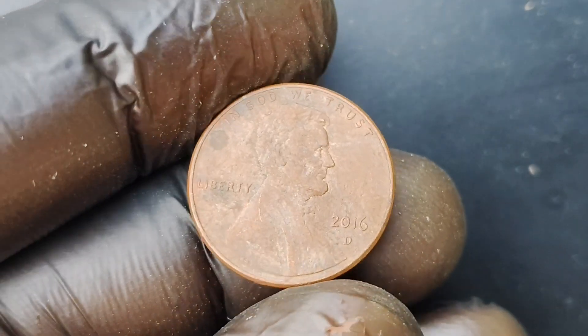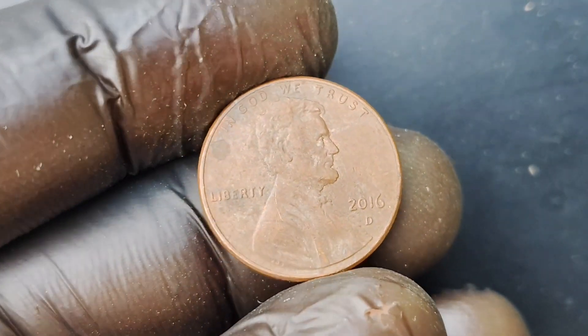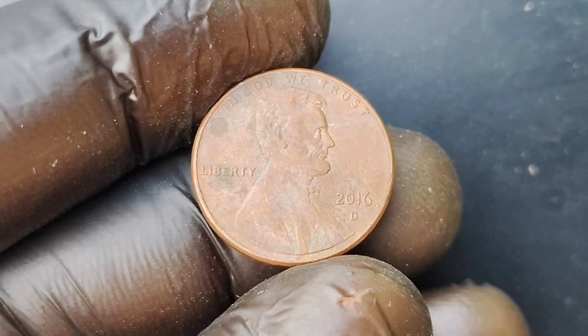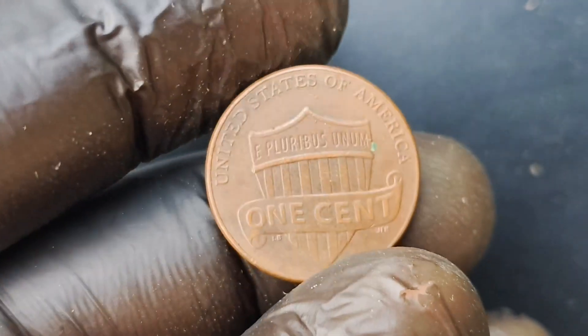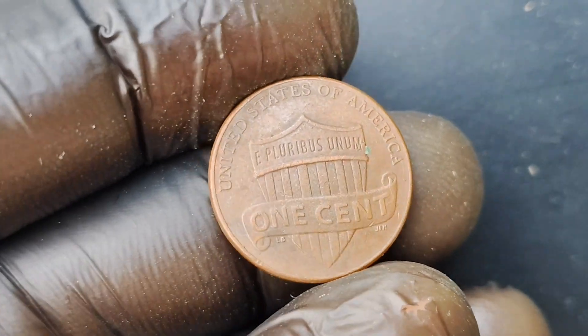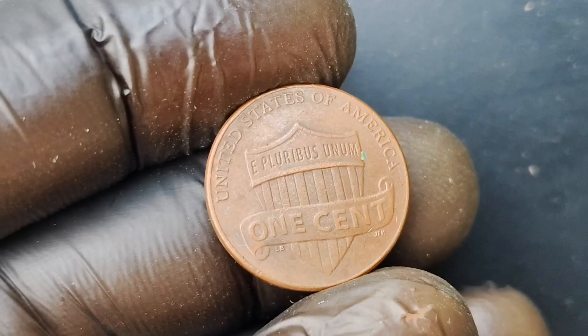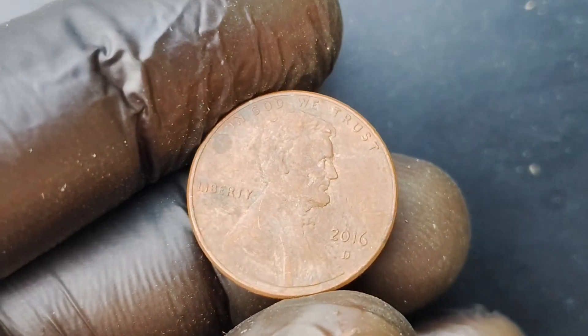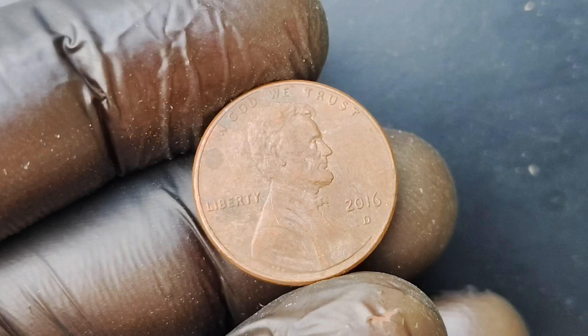Fast forward to 2016, and the Denver Mint produced a limited number of Lincoln Penny coins with a special D-Mint Mark. These coins were part of a special minting run to celebrate the 100th anniversary of the mint, and were only released in a handful of locations across the country. These coins quickly became highly sought after by collectors due to their rarity and unique design.